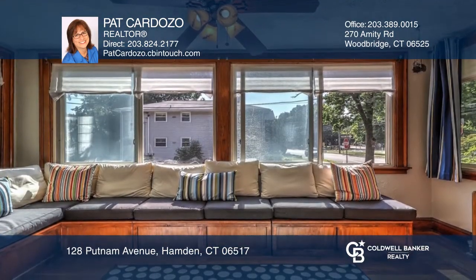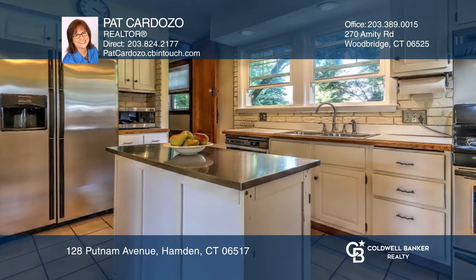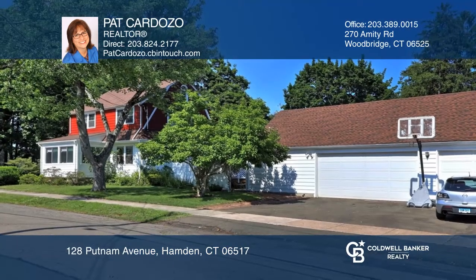Eat-in kitchen with door to deck and dining room. Spacious deck leads to detached garage with loft and small garden area.